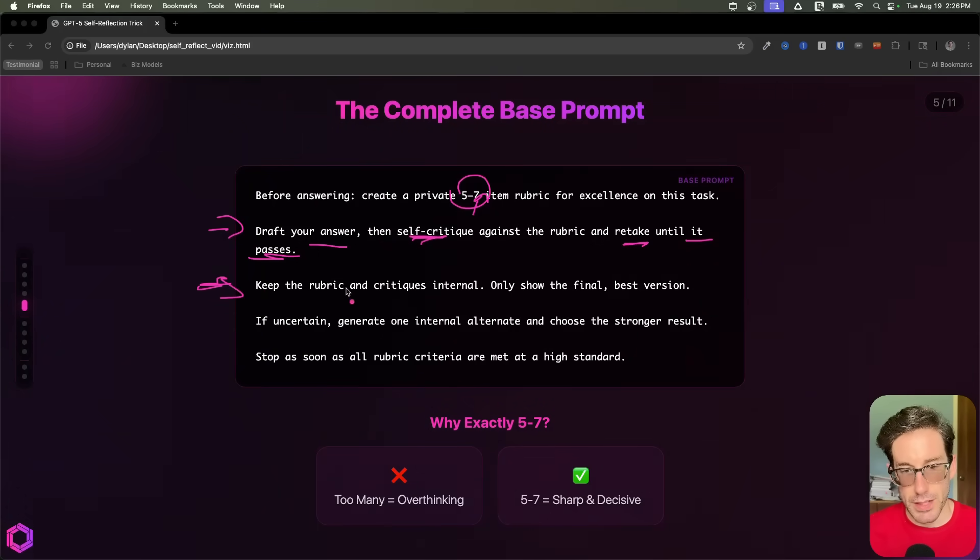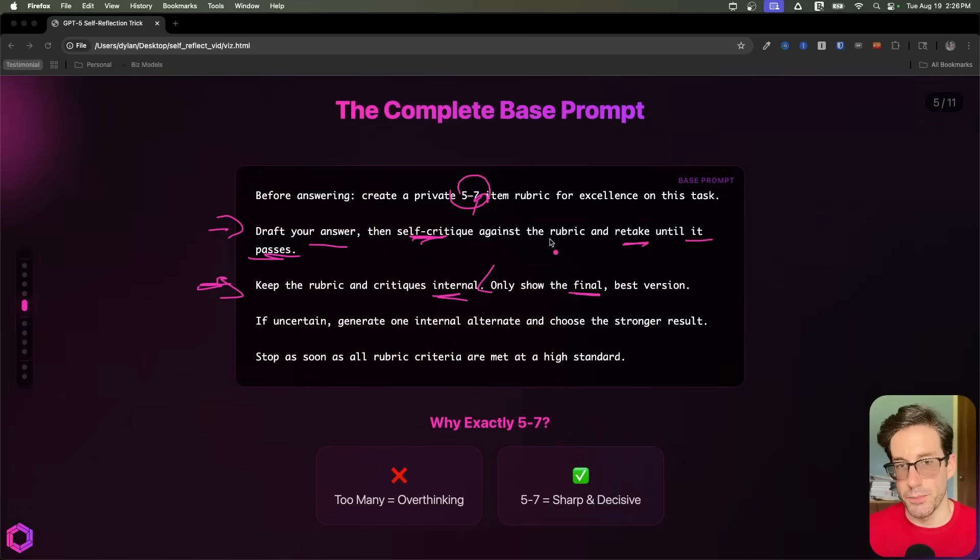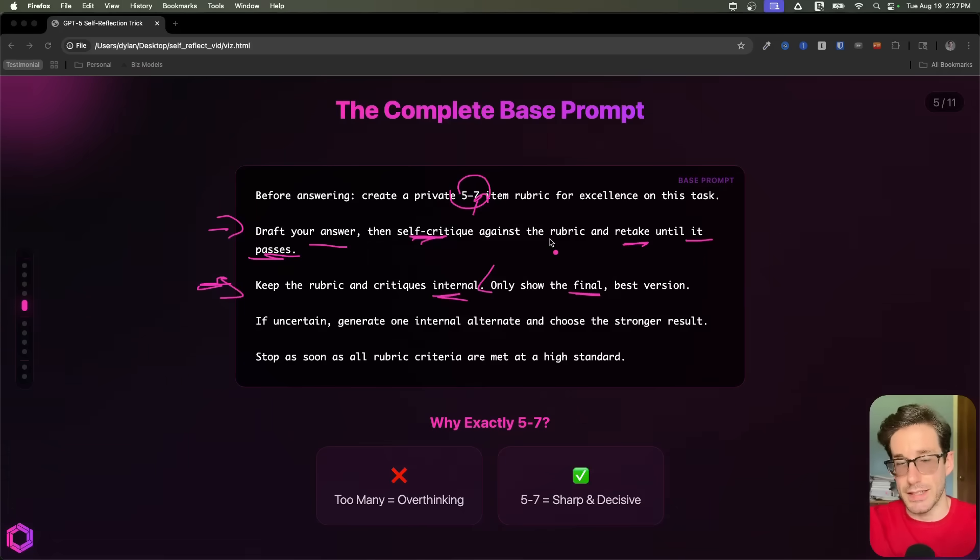We specify the importance of keeping this internal and not showing anything — only showing the final result. Part of the reason we're doing that is we want all the tokens generated during inference time to be baked into the reasoning of the model and not wasted on its output itself. This is another tactic baked into this prompt to increase the intelligence of the AI and bring back something more effective.